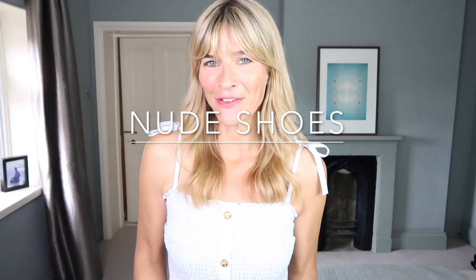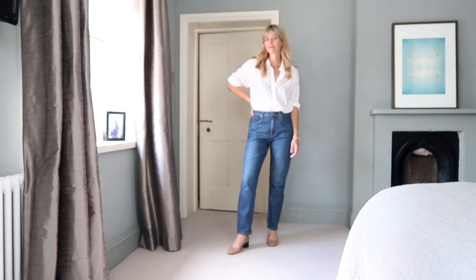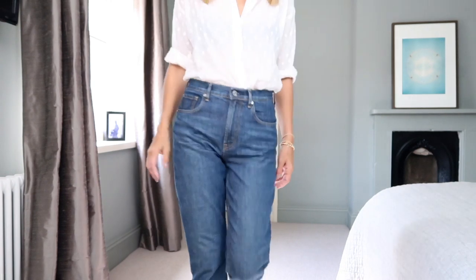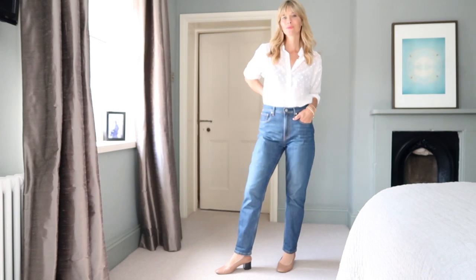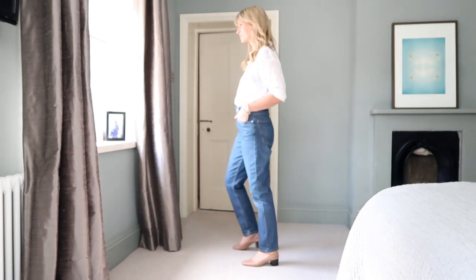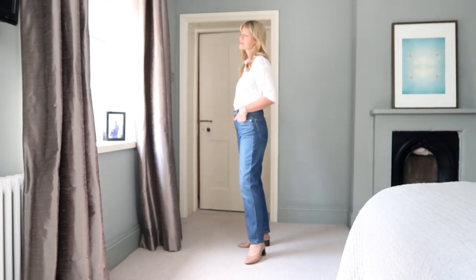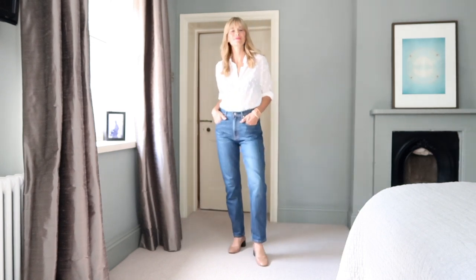Nude shoes will never let you down. If you can find a pair of shoes that match your skin tone, you'll make your legs look far longer. Even a pair of nude flats can work wonders elongating your frame. Wearing nude heels avoids a very visual break in colour and continues the tone to the floor, elongating you even more.